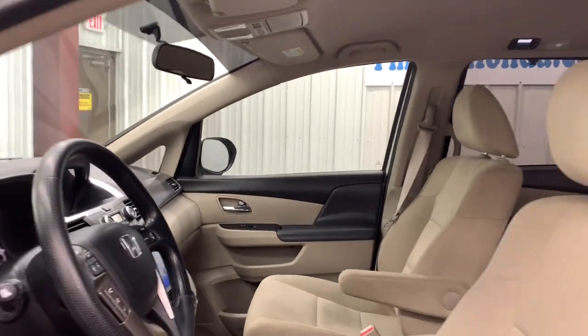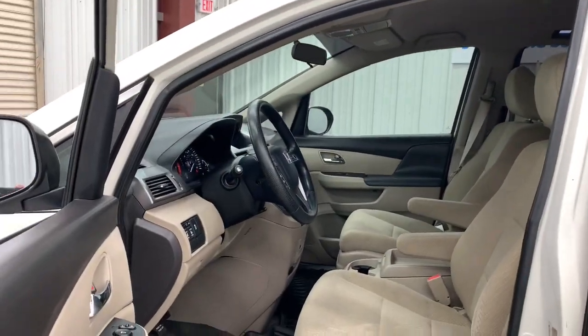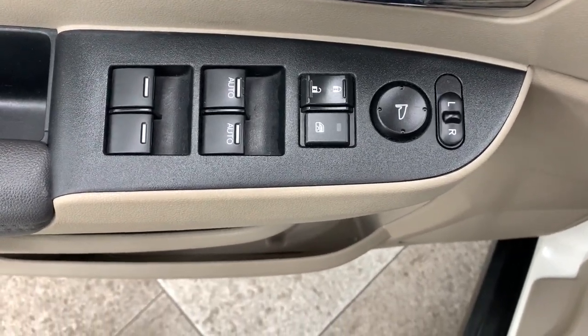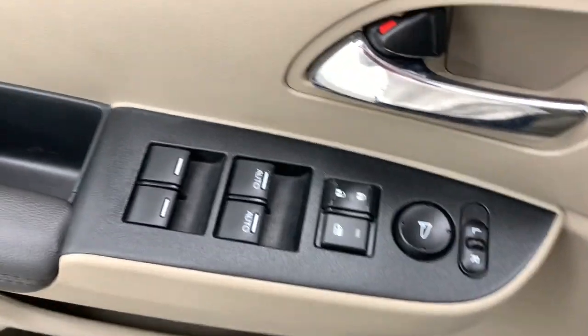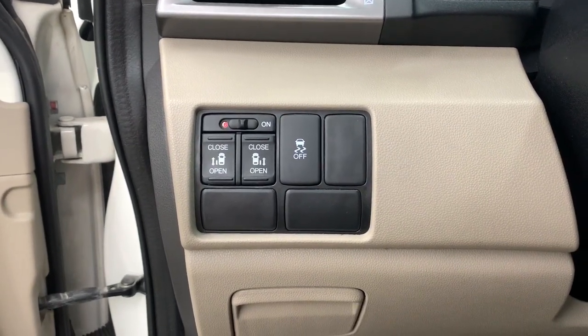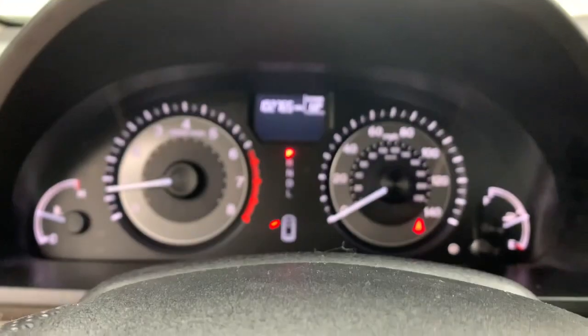The following are some of this vehicle's highlighted options: keyless entry, backup camera, keyless start, power passenger seat, heated mirrors, satellite radio, multi-zone AC, third row seat, power driver seat, and steering wheel audio controls.